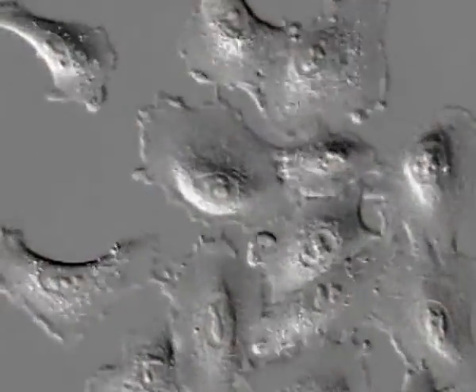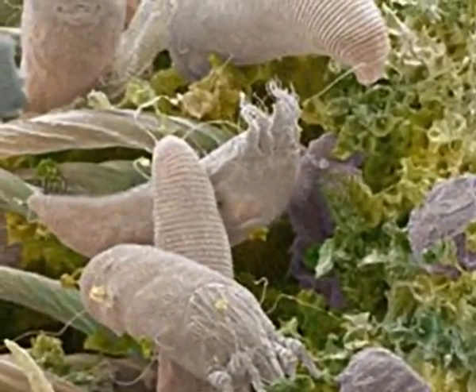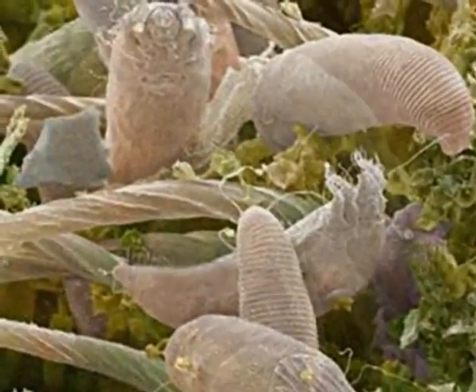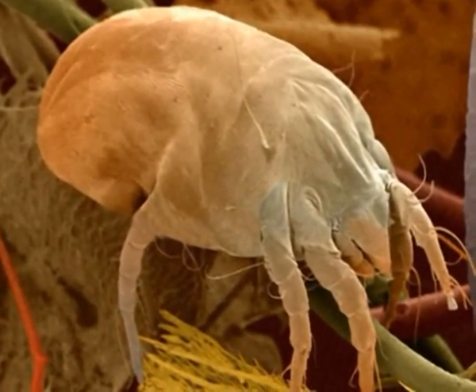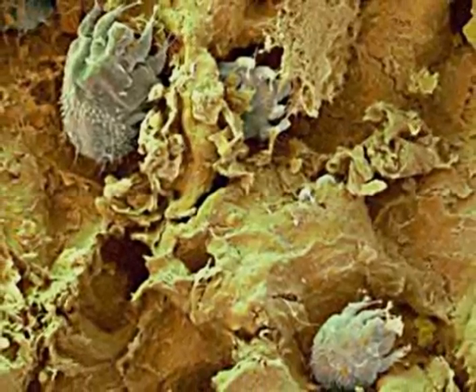Teeming among the things around us are millions of unseen organisms, among which are certain pests called mites. These are found in an incredible variety of habitats, although usually they pass unnoticed due to their small size. Although a great number are free living, many have made a name for themselves as parasites.